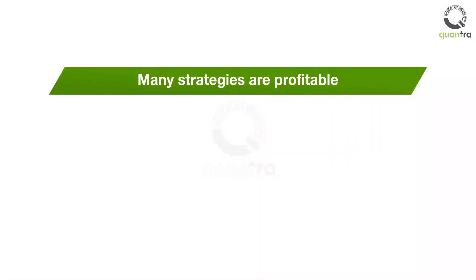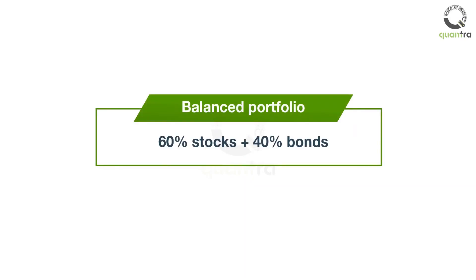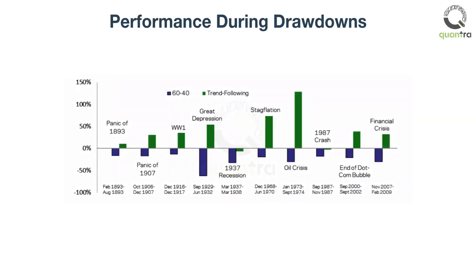But a lot of strategies are thought of as profitable, such as buy-and-hold stocks and balanced portfolios. So the researchers created a balanced portfolio of 60% stocks and 40% bonds, then compared it with the momentum portfolio. To make it more interesting, they compared performance during moments when the market was in decline — these included the recession of 2007, the dot-com bubble burst, and so on. As you can see, trend following or momentum trading was better than the balanced portfolio in all cases.